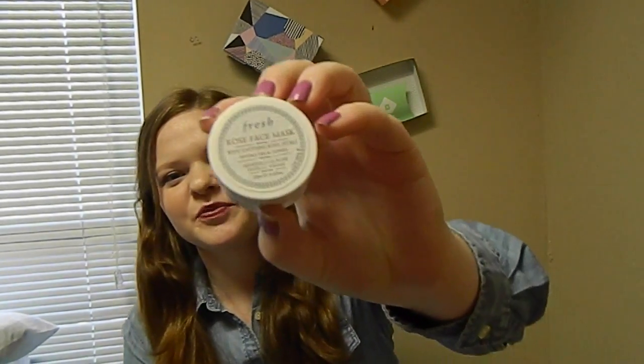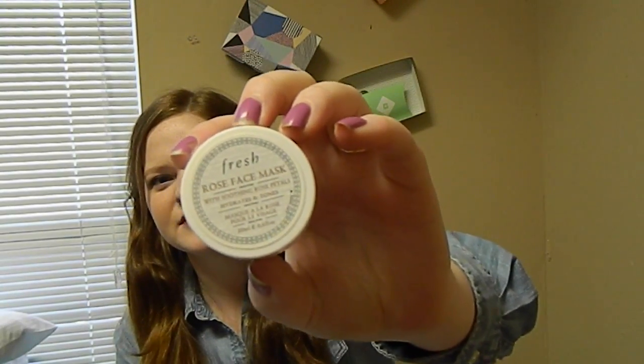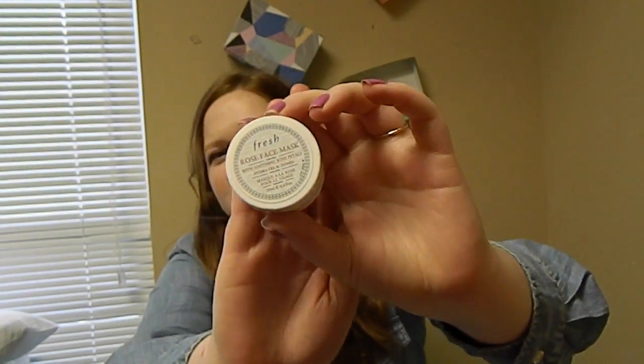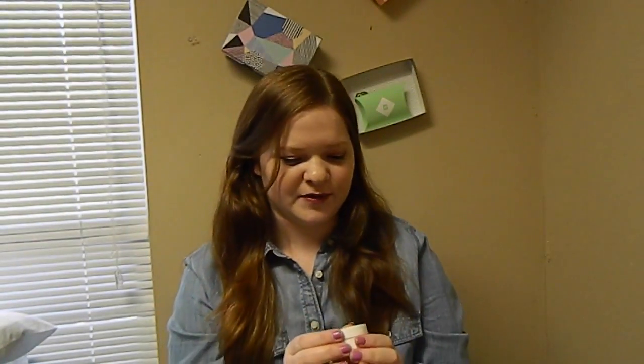And my next one, I'm really excited about. I got this in a Sephora sample, of course. And I was really impressed by the size. It's Fresh, and it's a rose face mask with soothing rose petals — it actually has real rose petals.